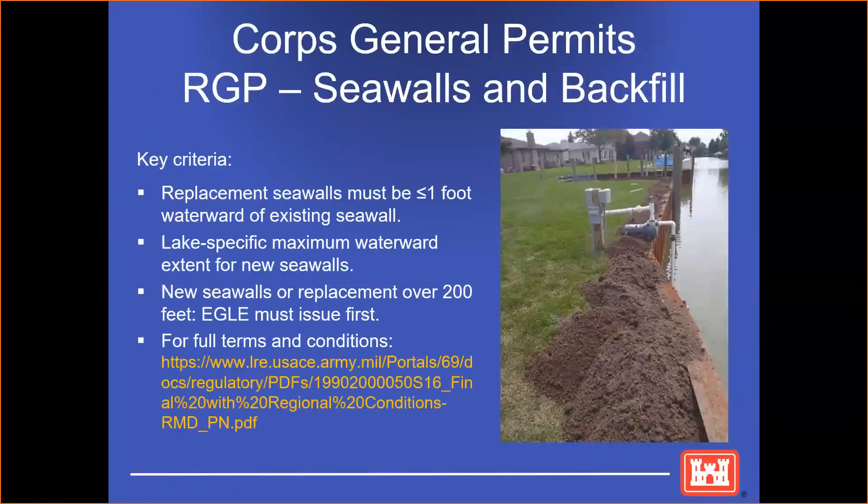Our first general permits are for seawalls and backfill. To qualify for this general permit, replacement seawalls must be within a foot waterward of the existing seawall. There's a lake-specific maximum waterward extent for new seawalls. For example, on Lake Huron, that is 581 feet. For new seawalls or replacements over 200 feet, EGLE, the state agency, must issue first. The admin will put the link in the chat if you want to see the full terms and conditions for this permit.